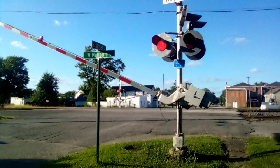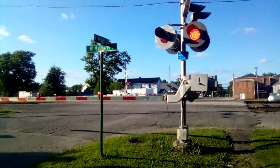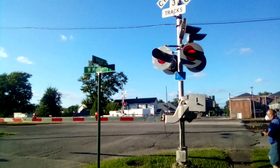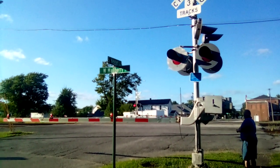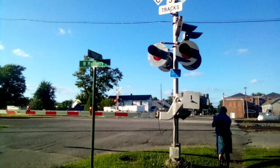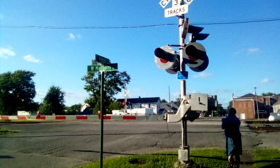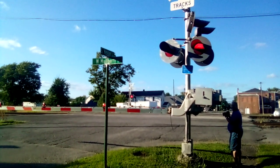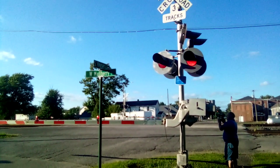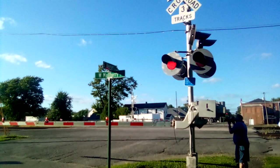Good evening everybody, how's everybody doing today? This is Bradley here. Guess what — we got an eastbound to a southbound train coming. I can hear him coming. I can hear that roar. Here he comes — I can hear the roar of that CSX train.